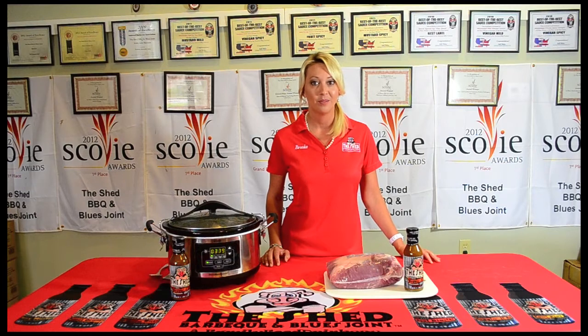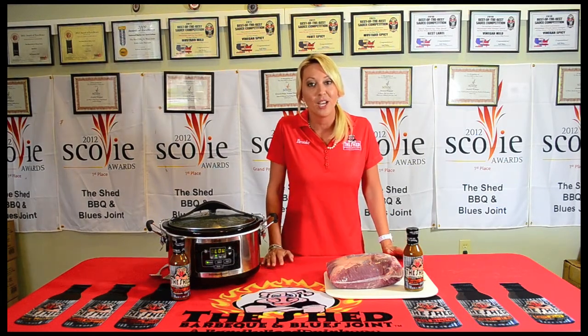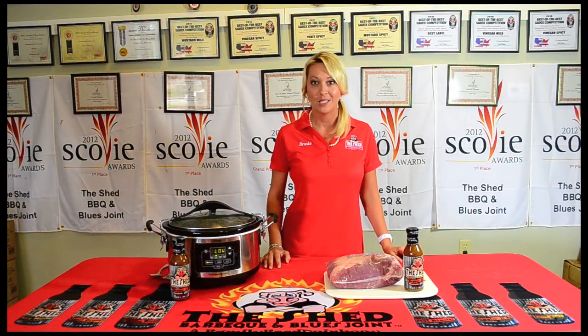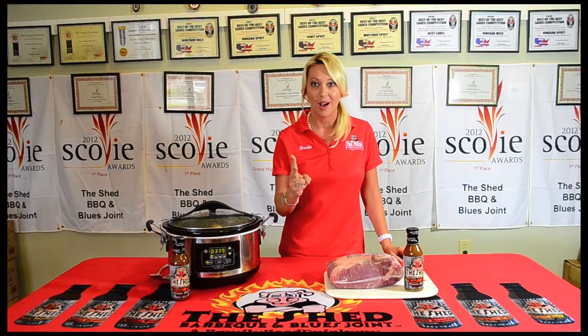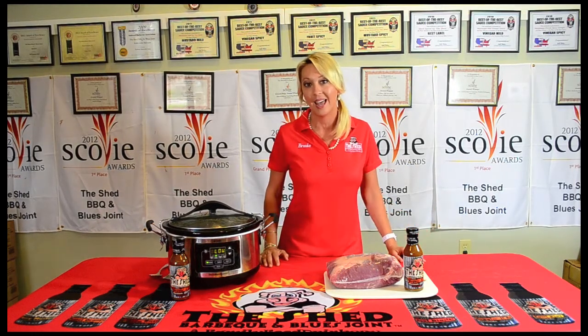Do you have a busy lifestyle? Because we at The Shed, we have a really busy lifestyle. So I'm going to share with you one of my favorite recipes. The reason why it's my favorite is because it involves two products, it takes two minutes to prep it, and I have two dishes to wash at the end of the day.